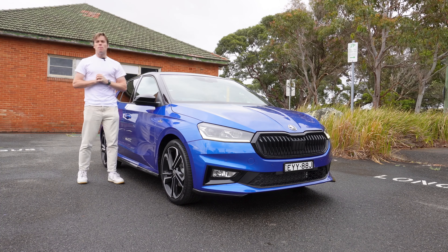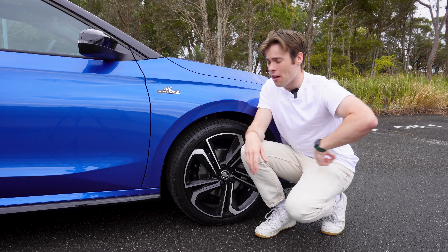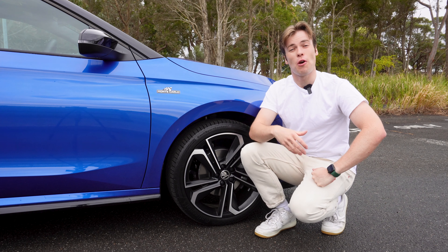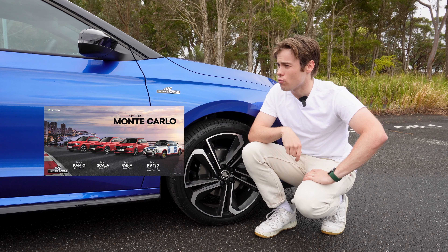You're looking at one of the smallest Skodas you can buy — it's the Skoda Fabia Monte Carlo edition. What's the word Monte Carlo doing on the side of a Skoda? Well, Monte Carlo is actually a reference to Skoda's famous racing history, so that's why they've made this edition: it's a celebration of Skoda's racing past.